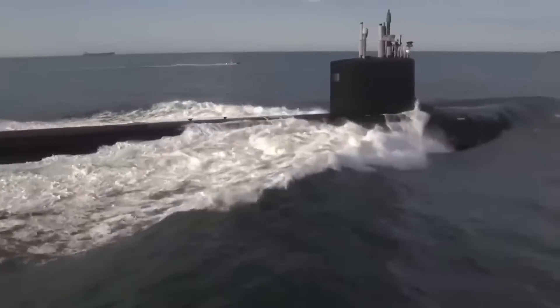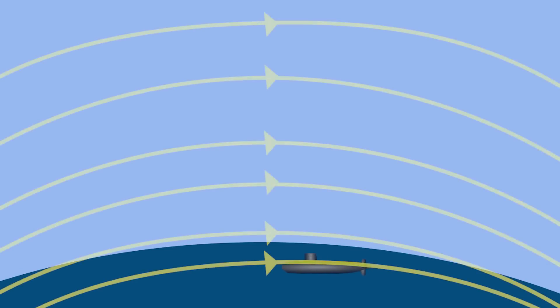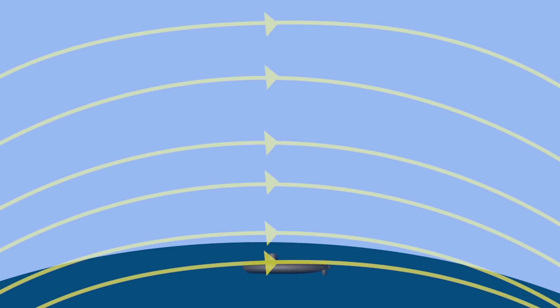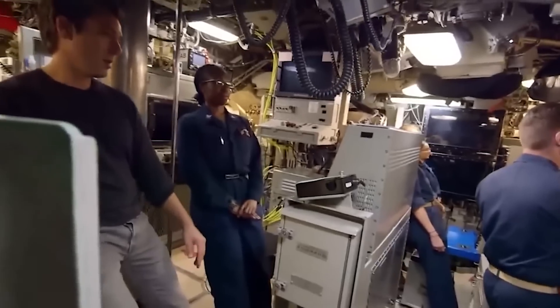Magnetic and Gravimetric Anomaly: Some submarines have magnetic or gravimetric sensors that can detect slight changes in the Earth's magnetic field or gravity. These differences help submarines pinpoint their location by comparing the readings to established maps of the ocean floor.